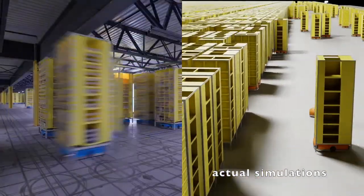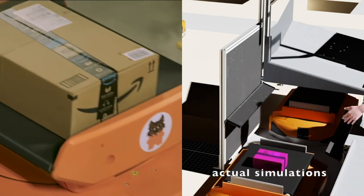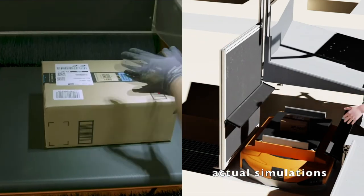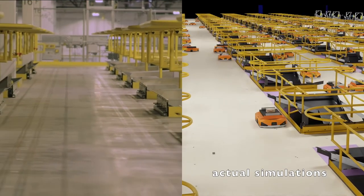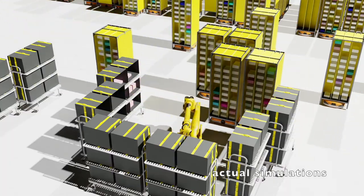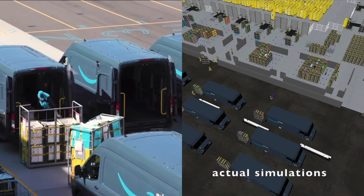Given that background, here's a video with an overview of some of the simulations that my team has been involved with. Simulation is used throughout Amazon, so this is just a sample of what is out there. In the first few segments, you'll see mobile robot drive units, which have become very common across the Amazon fulfillment network. There are also simulations of robot arms, associates performing tasks, conveyance, gantries, and autonomous drive units.